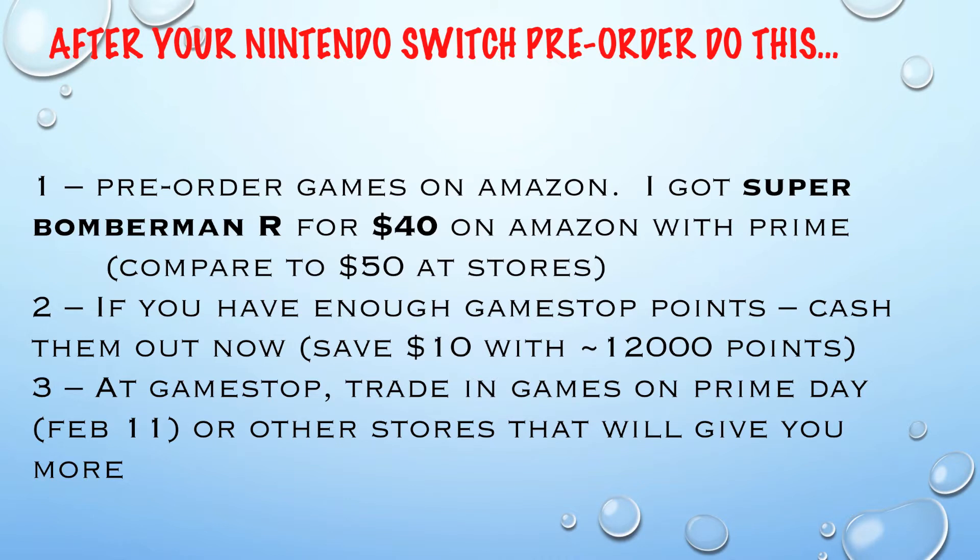I think you need 12,000 points or so. I know I have enough for that - a $10 coupon, so I'll be using that. If you were around on February 11th at GameStop, you can trade in some games and get some extra cash. I think it's only like 10% more after your Pro Rewards credit.